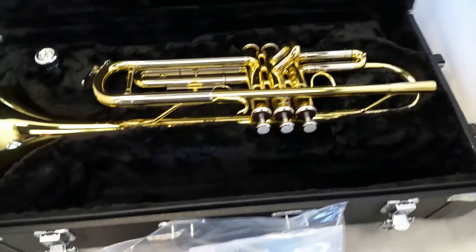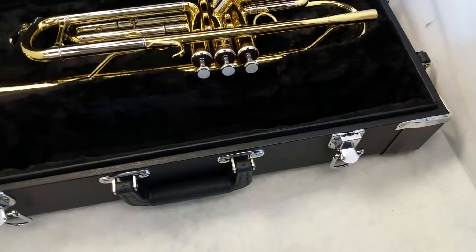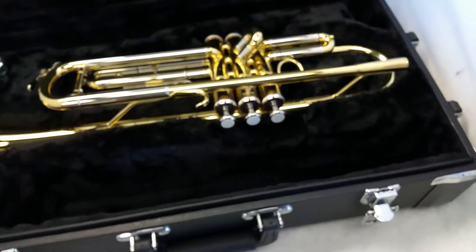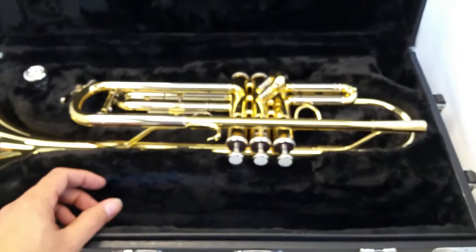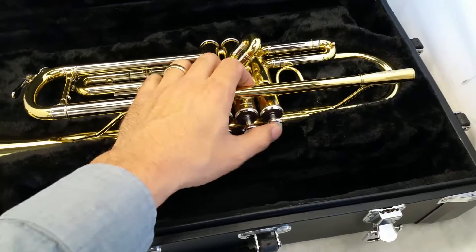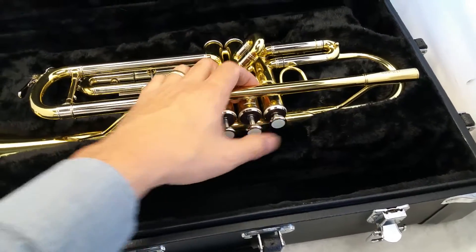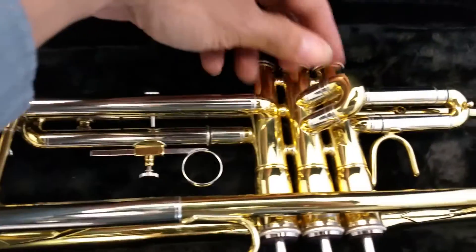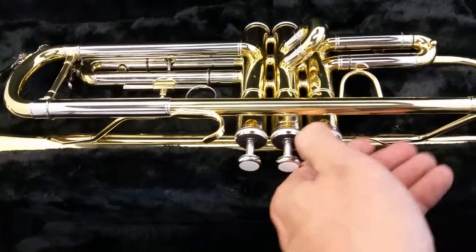I'm going to show you a few things. The serial number matches on it. There was a container of oil in here, and when I noticed that one of the valves was a little rougher than the others, I started to oil it.